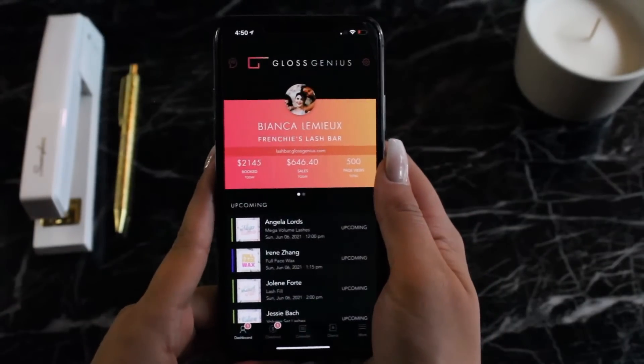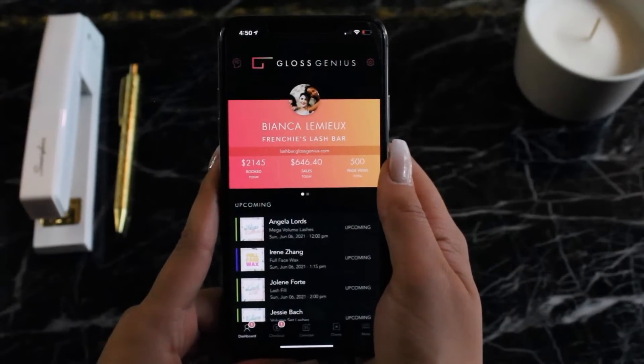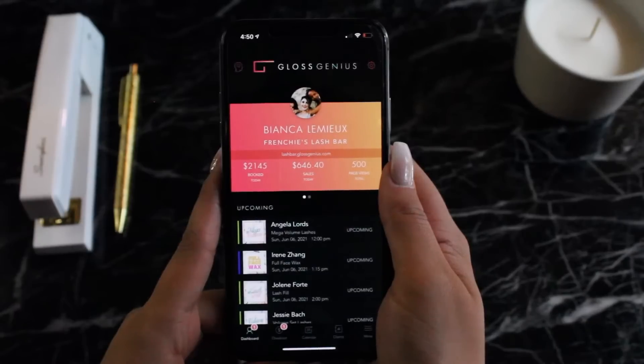Hey there! I want to give you a quick overview of the Gloss Genius app. This won't cover everything since there's literally so much in here, but I will point out some of our favorite features and hopefully this will give you a good sense of what we're all about.